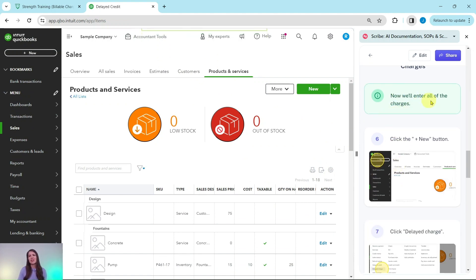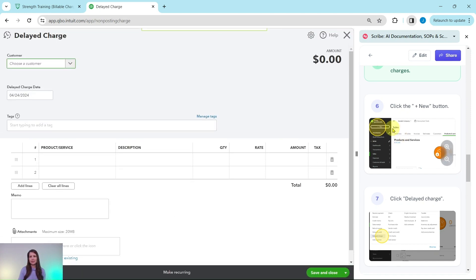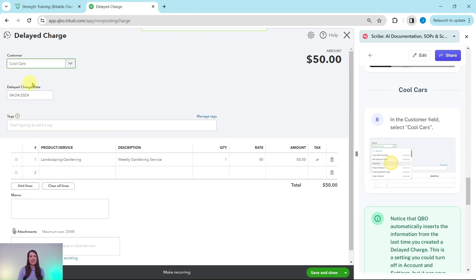Now we're going to work on entering all of the charges. Click the Plus New button and then select Delayed Charge — under Customers, select Delayed Charge. The first one is Cool Cars. Click into the Customer field and select Cool Cars. Once again, we're going to leave the delayed charge date as is for the purposes of this exercise, but in real life, make sure it matches the date of the actual service.